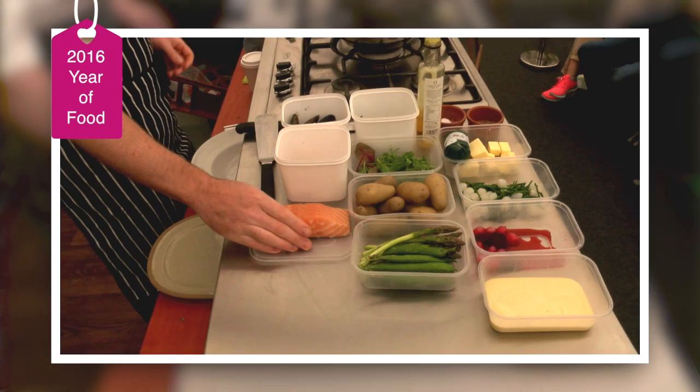Hi, I'm Danny Miller from Blue House and today I'm cooking with some fabulous Glenarm organic salmon with warm Cumberland potato and crab salad.